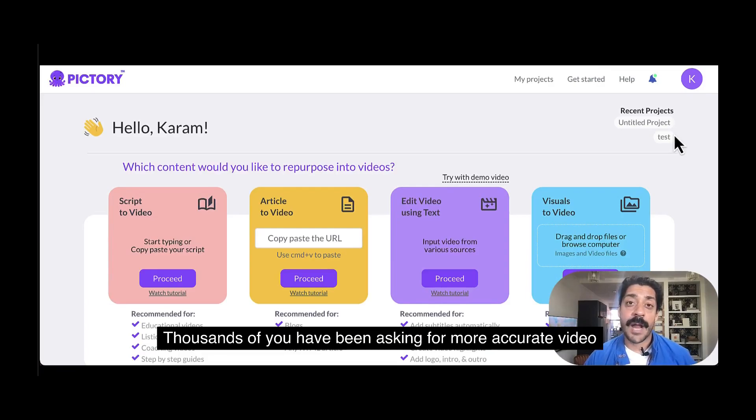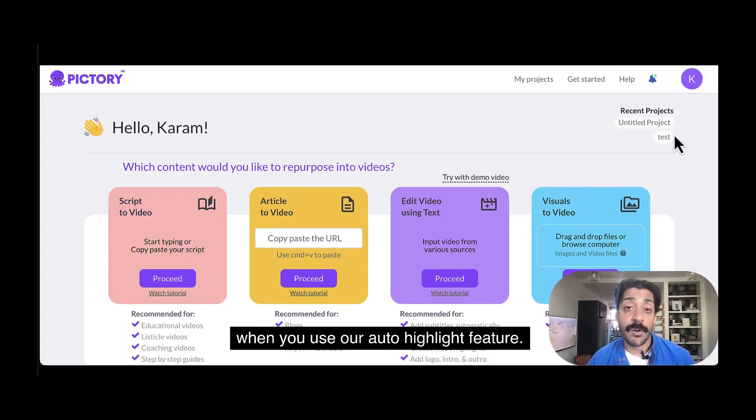Thousands of you have been asking for more accurate video summaries, so we've spent the past few months updating our AI models and training them on new training data. Now when you upload a video to Pictory, like a webinar or a Zoom recording, you're going to get a far more accurate video summary when you use our auto-highlight feature.